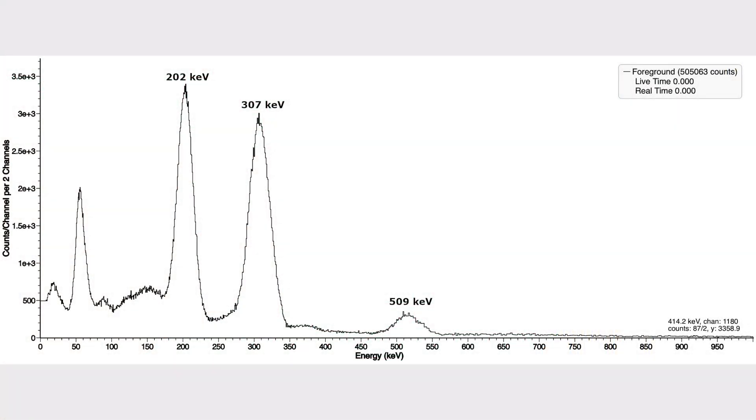Lutetium has a very interesting gamma spectrum. It emits two gamma rays at 202 keV and 307 keV, but since they are emitted at the exact same time, they sum up and form a peak at 509 keV.